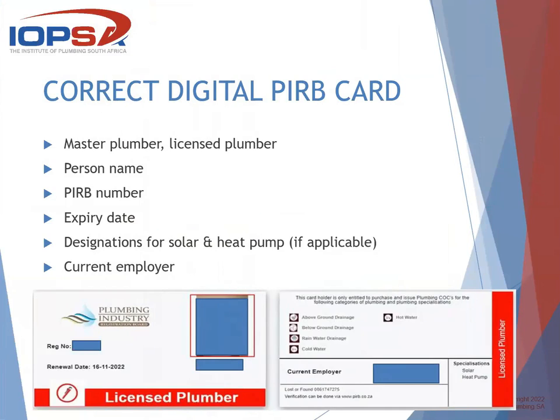This is the correct digital PRB card. On the card is the person's picture (covered at the moment), the person's name and surname, and the PRB number, which will be four digits, forward slash, two digits indicating the year. The expiry date will be one year after. It will say that he is a licensed plumber for that current year. On the back of the card will be the current employer, stating who he is working for, and the designation — for example, if the person has solar or heat pump designation, so that he can sign off the CRCs for that.